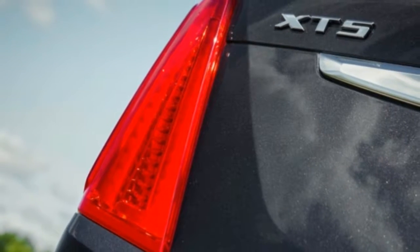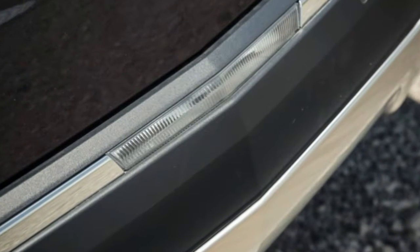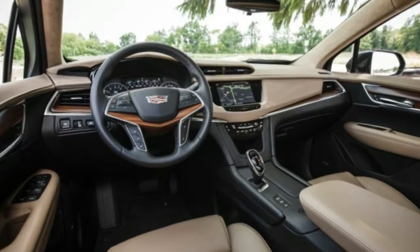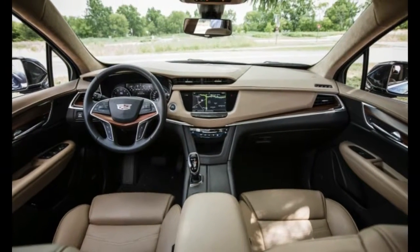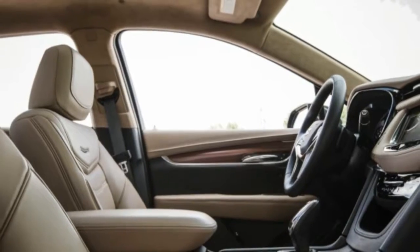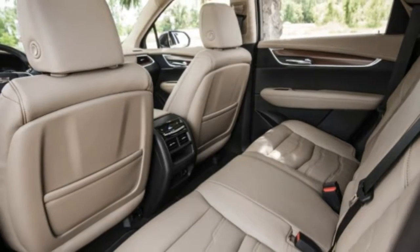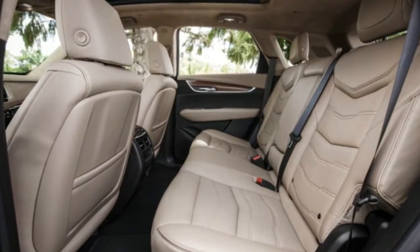Inside, the news is better, for the most part. The interior in our top-of-the-line Platinum trim test car was wrapped in padded and stitched leather, real wood, and brushed metal surfaces that make the XT5 look and feel every bit the part of a luxury SUV. Most pieces fit together well, and some details — such as the single metal insert circling the steering wheel hub — are nicely styled and well thought out. The heated and ventilated front seats are well padded and comfortable, with a variety of power adjustments including lumbar for the driver and front passenger and seat cushion extenders for added thigh support. The cabin is spacious all around, with generous head and leg room up front and a spacious back seat with a flat floor.